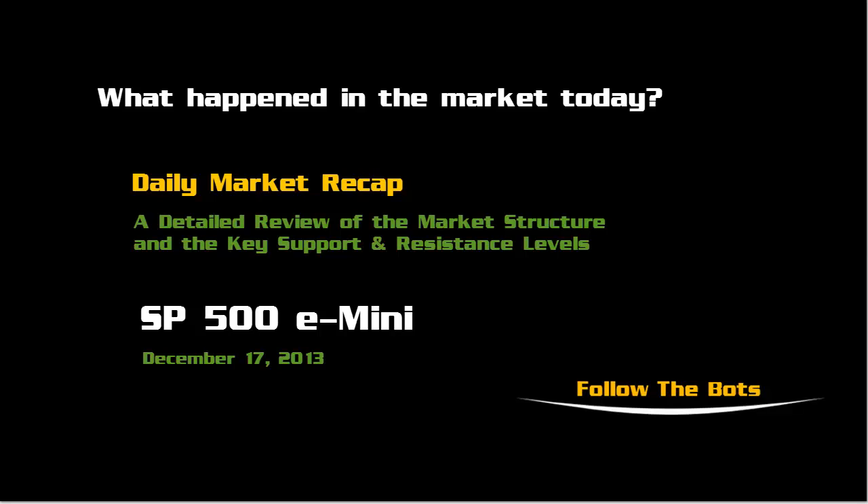Welcome to the Daily Market Recap, a detailed review of the market structure and the key support and resistance levels in the S&P 500 E-mini. Today is Tuesday, December 17th, 2013.